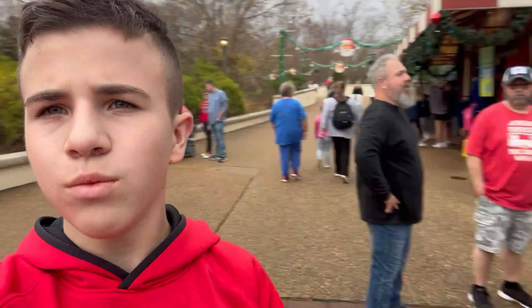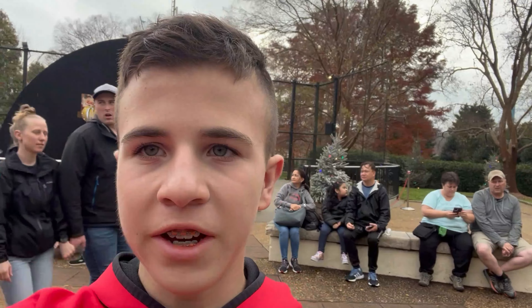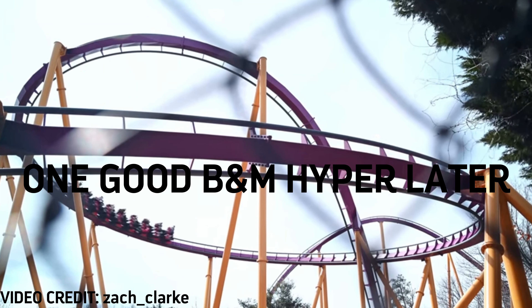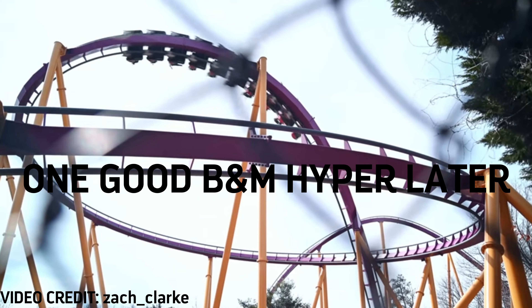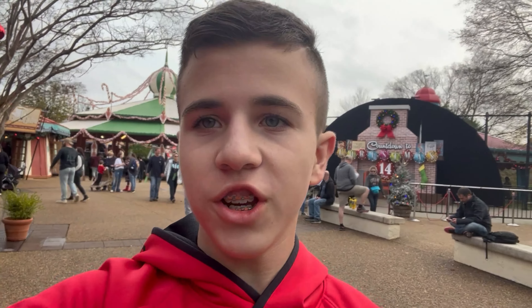Guys, so right now we're here at Apollo's Chariot. I'm going to show the POV. Hope you guys enjoyed it. Now see you guys after the ride. Okay guys, we just got off Apollo's Chariot. Definitely a great ride in real life - those airtime hills are amazing. And the first drop was so amazing too.